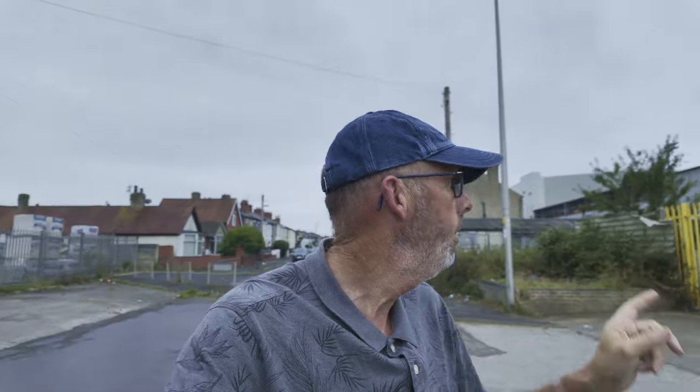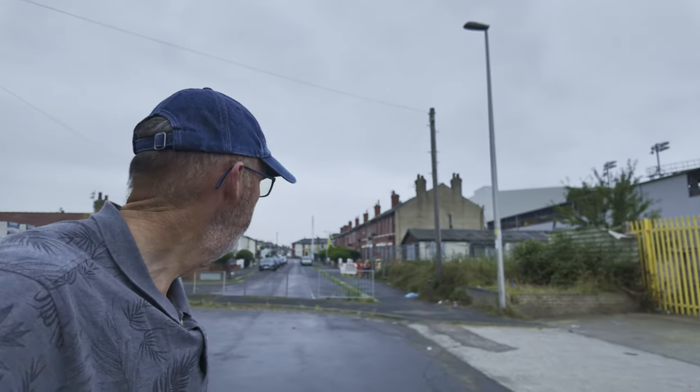Welcome to another video, Walk on the Wild Side. I am here in Blackpool, in the central area. This street here is called Henry Street, just by the football grounds. And there's Bloomfield Road Stadium, the home of Blackpool Football Club.